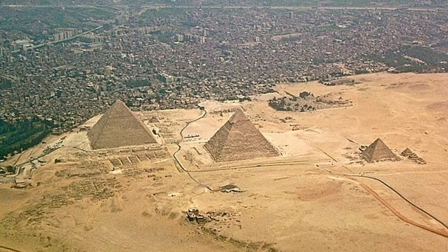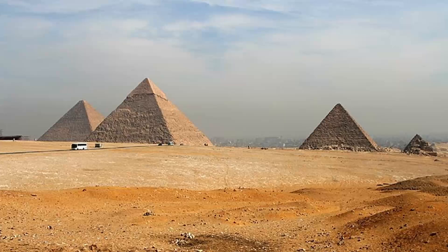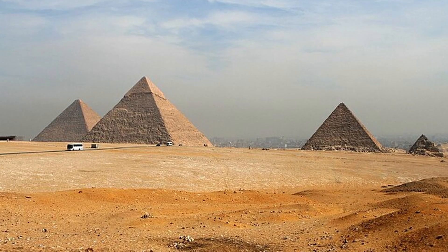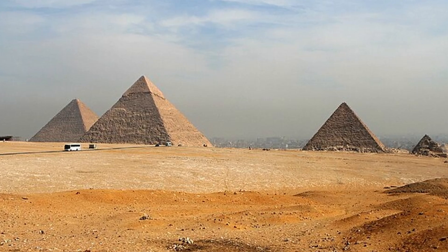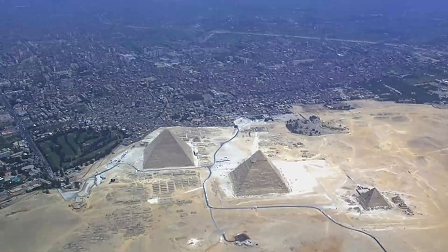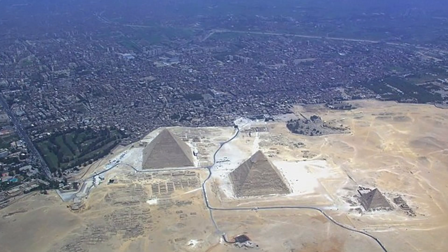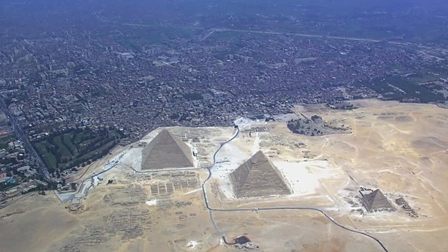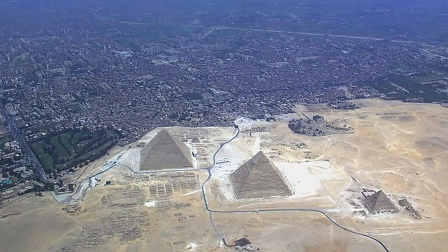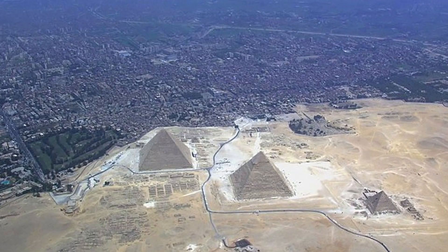On the edge of the Egyptian desert, where the golden sands meet the fertile green of the Nile, rise three shapes so iconic they hardly need introduction — the Pyramids of Giza. Silent, colossal, and timeless. For more than four thousand five hundred years they have stood, older than Stonehenge, older than the Parthenon, older even than most written languages. The Great Pyramid of Khufu, its smaller neighbors Khafre and Menkaure, and the enigmatic Sphinx make up the last surviving wonder of the ancient world. Millions of visitors have marveled at them, and countless theories have tried to explain them.